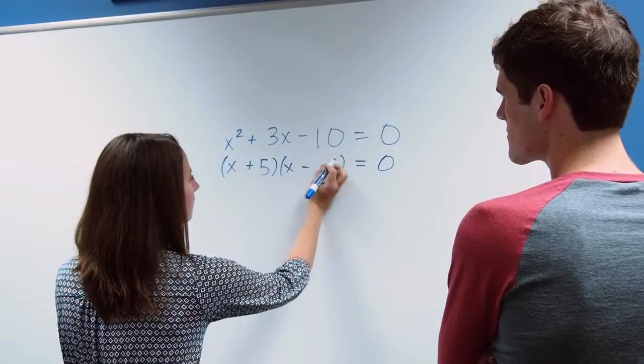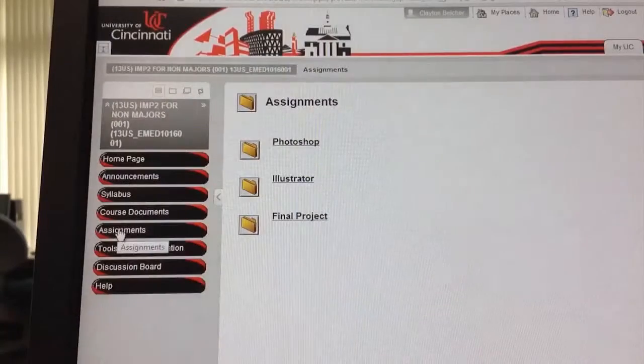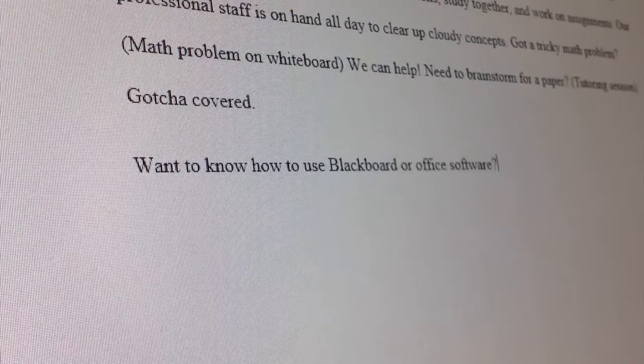Got a tricky math problem? We can help with that. Need to brainstorm for a paper? Got you covered. Want to know how to use Blackboard or Office software? Come on in.